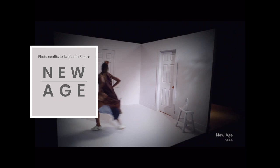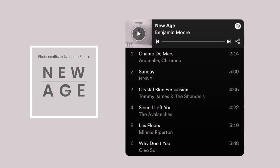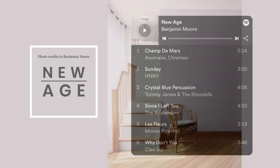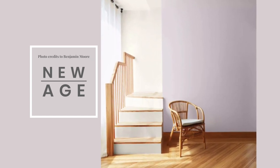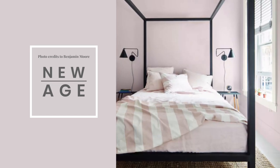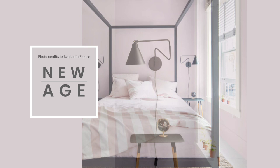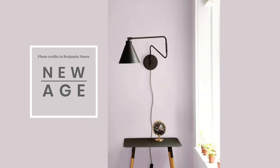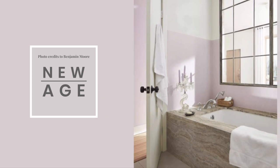New Age. Soft and ethereal, this light purple is grounded by a drop of gray. It emanates a soft spiritual sensibility. We're now leaning into the softer side of the Color Trends 2023 palette. New Age appears as either gray or lavender in your room, depending on the light and the time of day.